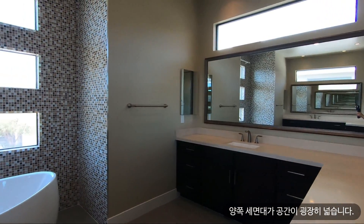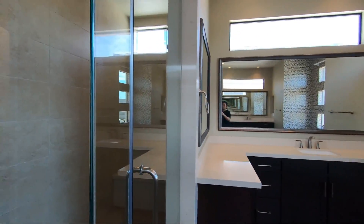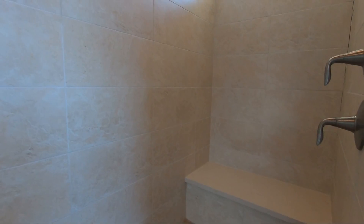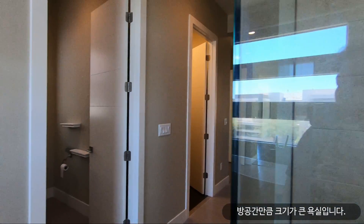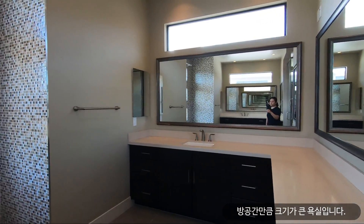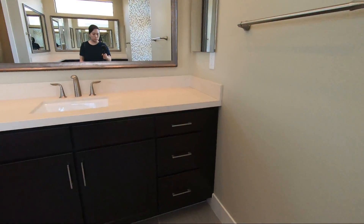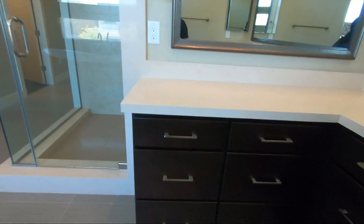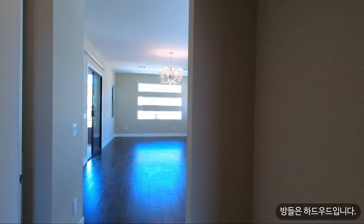This house has really spacious vanities on both sides with huge countertop spaces. There's a shower with a rain shower head. The bathroom is really spacious — almost as big as the room itself. There's a gorgeous tub with a window view. Quartz countertops and the same cabinets as the kitchen. They installed ceramic tiles for the bathroom and hallway, and all the rooms have hardwood floors.